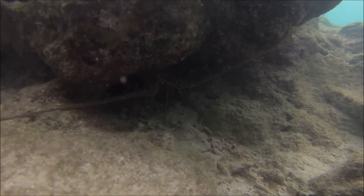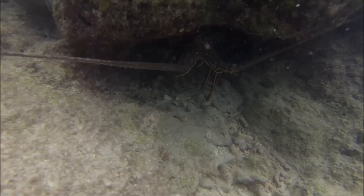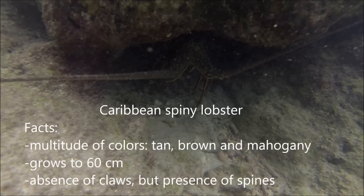Let's begin with some benthic fish. The Caribbean Spiny Lobster is a benthic crustacean. It inhabits reefs and areas where it can hide in cracks and crevices to avoid predation. It is a rare species that can be easily overlooked if you're not paying close attention.